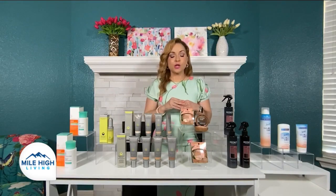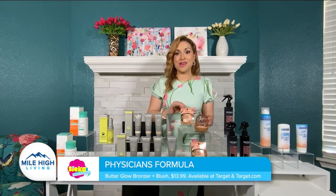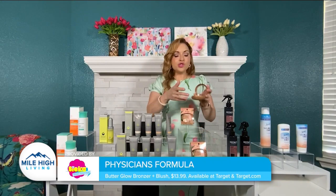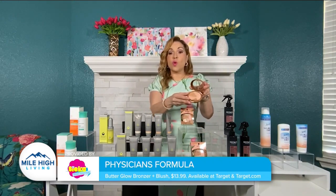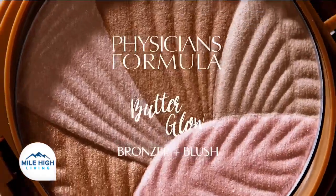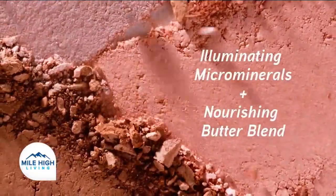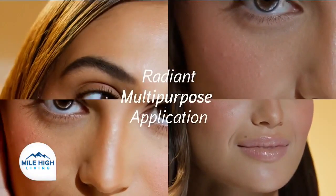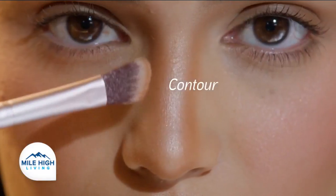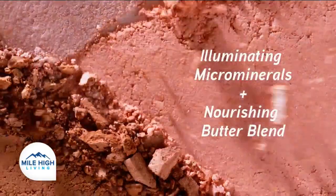To achieve a sun-kissed glow, pick up the new Physicians Formula Butter Glow Bronzer and Blush, which is just $13.99 at Target and Target.com. This two-in-one product pairs the warmth of a luxurious bronzer with the luminous color of a blush. Both are infused with illuminating minerals that impart a subtle radiance, and they contain the brand's proprietary butter blend to soften and nourish skin. The ultra-creamy formula glides onto skin easily and blends like a dream.